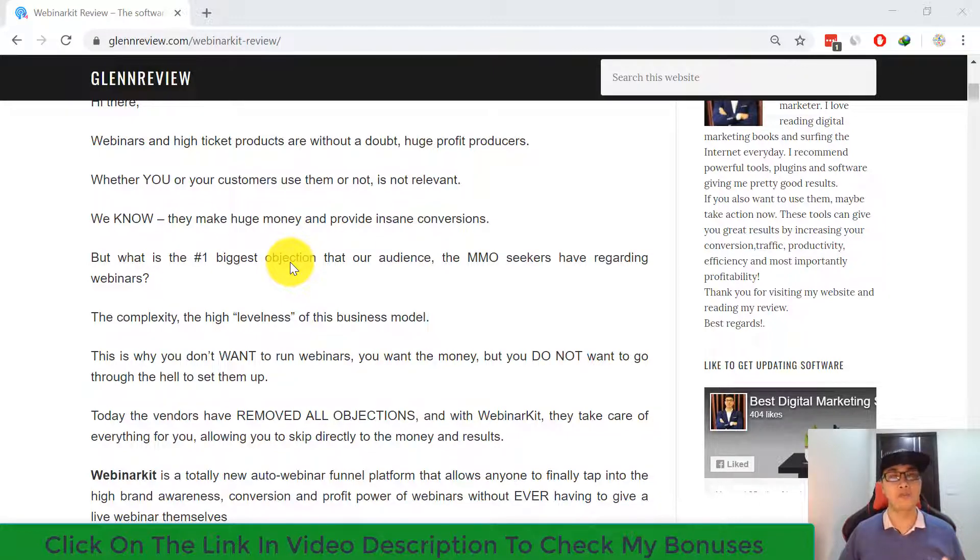Hi everyone, welcome back to my channel. You're watching my daily software review. Today I'm back with another review — I'm going to review a new product called Webinar Kit. As you know, webinars and high-ticket products are without a doubt huge profit producers, whether you or your customers use them or not.